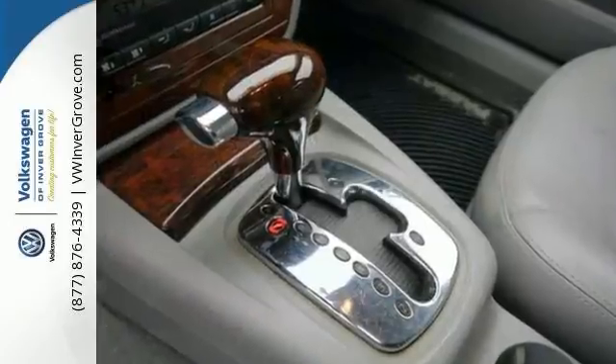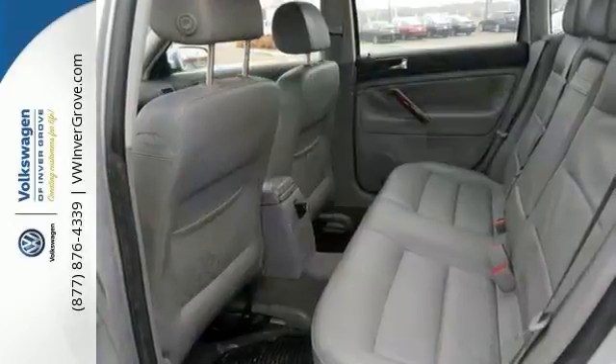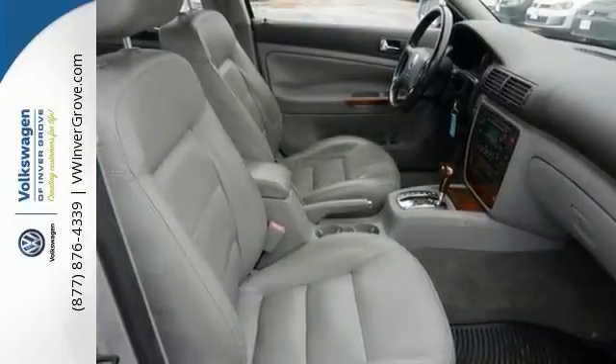This Passat comes with a desirable VR6 engine, along with having amenities like a CD player, garage door opener, upgraded sound system, heated leather seats, and a power sunroof. This one even has rain-sensing wipers, all of which makes it a solid choice.